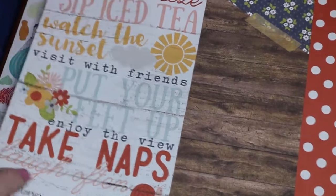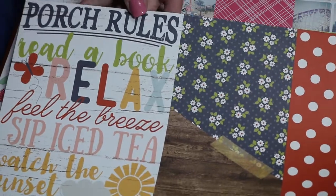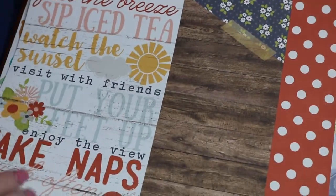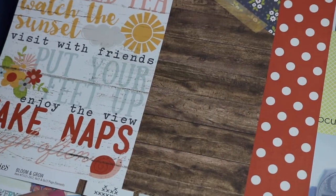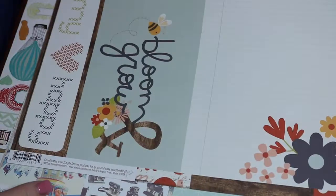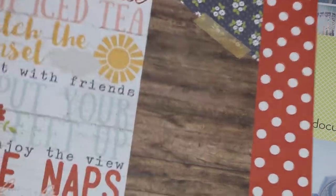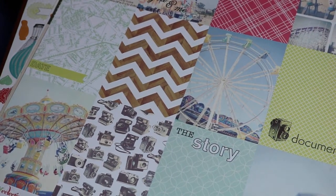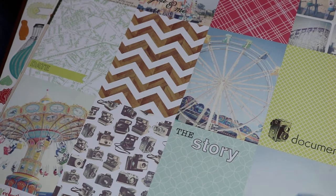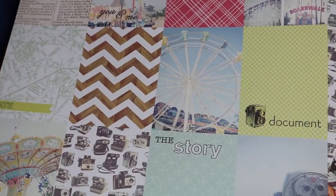I thought this was cute, especially as a cut-apart — porch rolls. This one is more spring/summer — this is Simple Stories. The back you could cut apart too, but I'll probably cut these apart because I like it a lot.